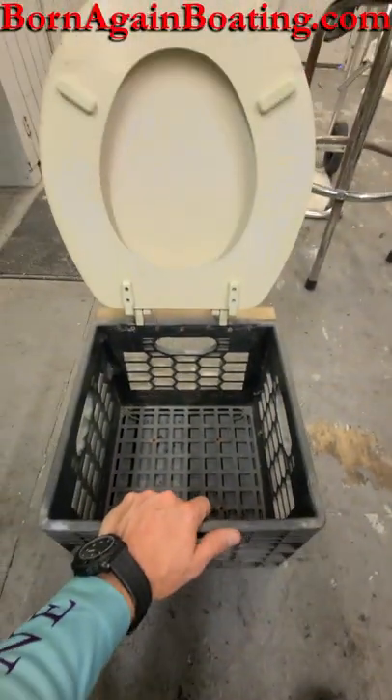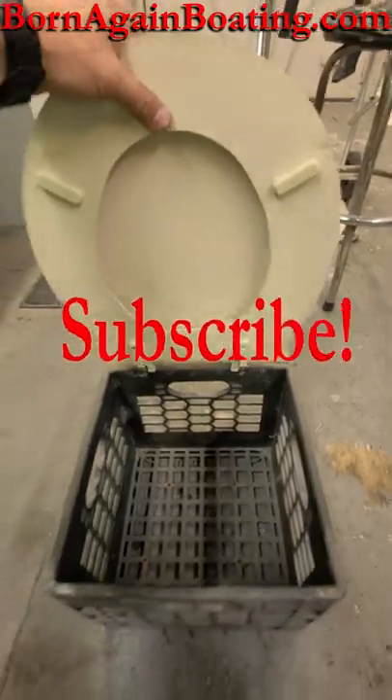It's super durable, reliable, guaranteed to last for years to come. Now don't forget to subscribe!